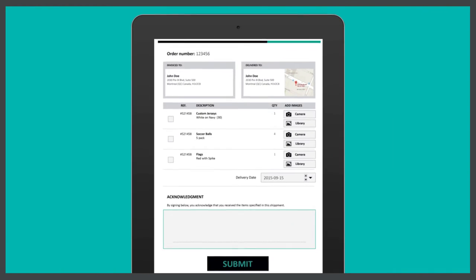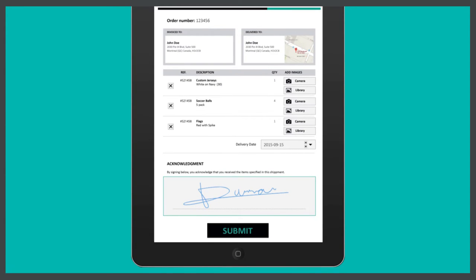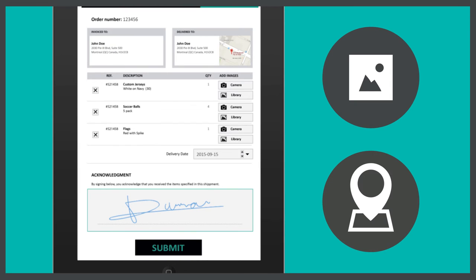At the point of delivery, the digital delivery notes are validated using checkboxes and signatures. If necessary, drivers can easily add photos and geolocation coordinates before sending them back to the office.